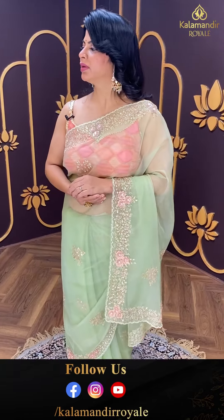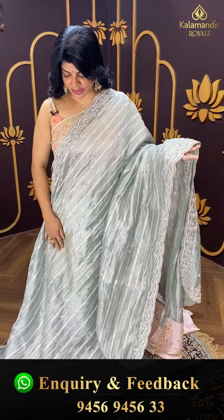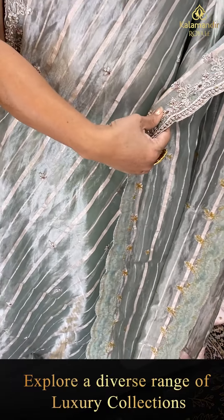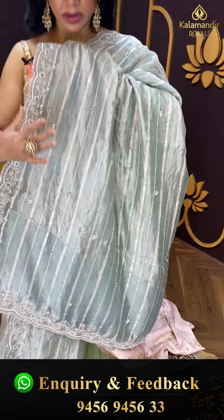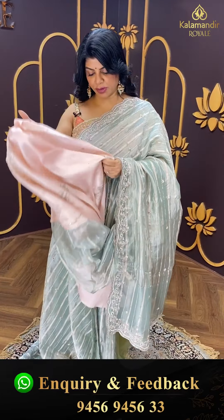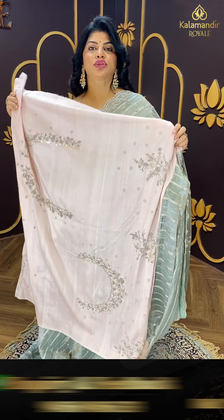Next saree — grey, each grey colour with peach — baby peach colour organza tissue with zari lines and zardozi buttas with pearls and kundan. Beautiful cut work border with zardozi, sequins, and pearl work. Running pallu ending up with cut work border, and a contrast pure raw silk blouse with full of work — so, so good.